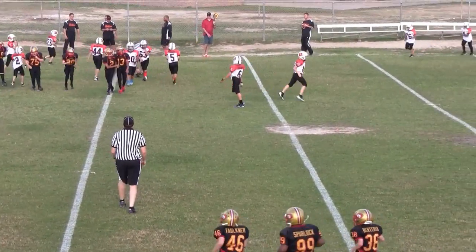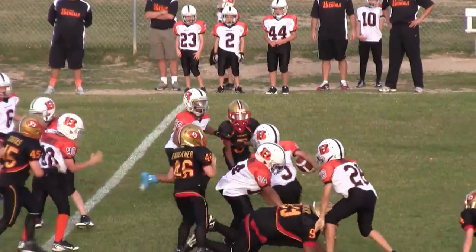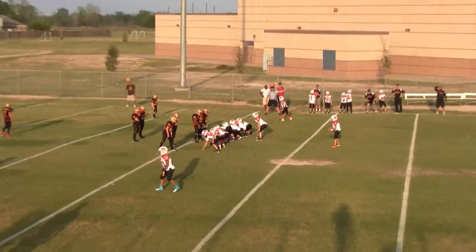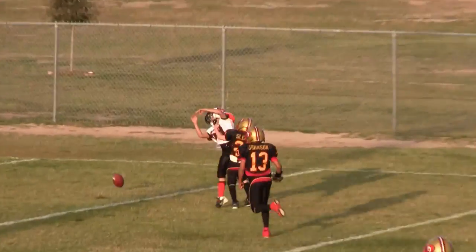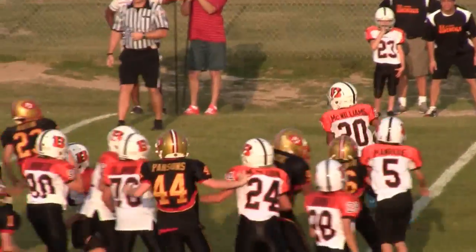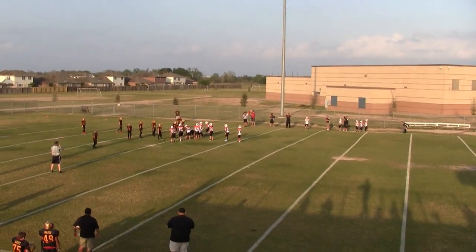Looks like the ball is going to be down at the Lions 31. First and 10 at the Lions 31. Second down, 2nd and 10 at the Lions 31. Third and 10 at the Lions 31. First down, 1st and 10 at the Lions 20.